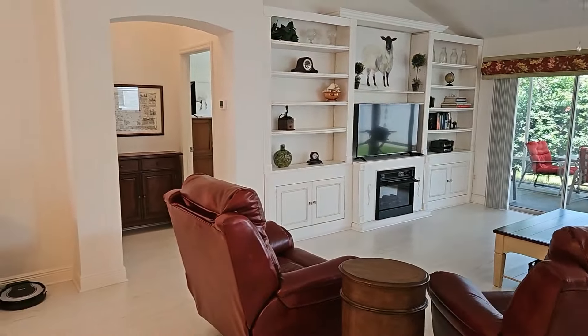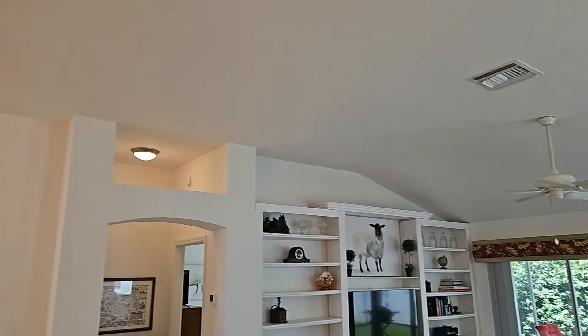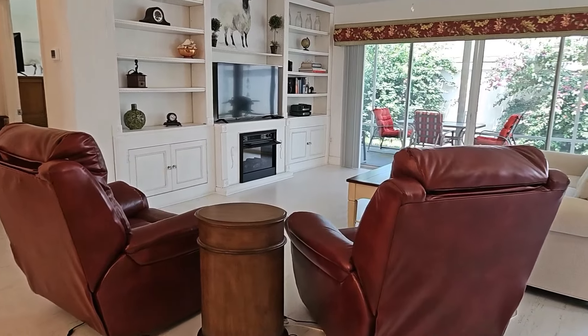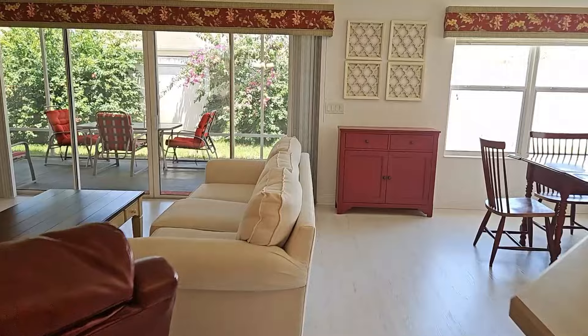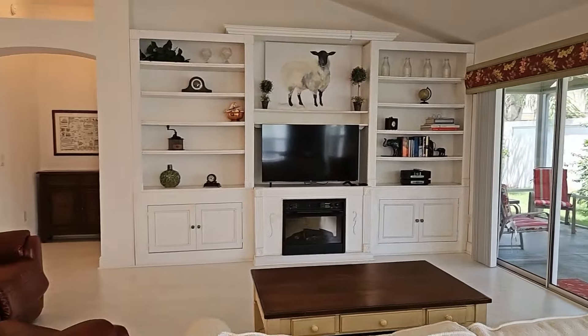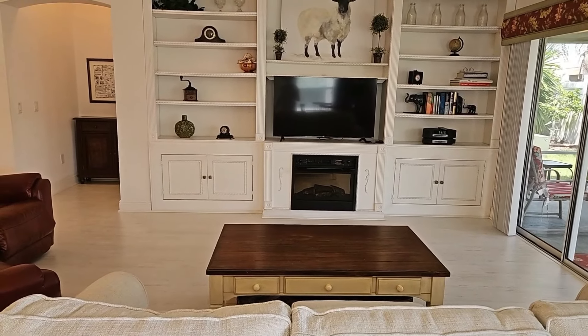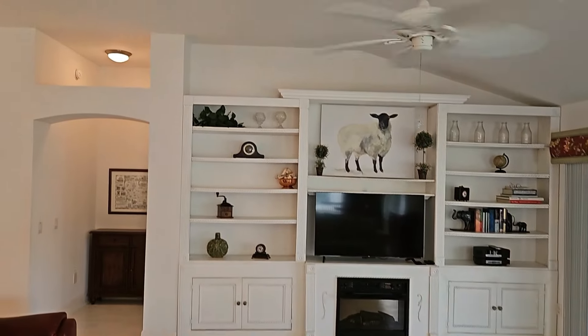Very high ceilings — the texture on the ceiling is knocked down; it is not your popcorn or acoustic texture. I know a lot of my subscribers have commented that they do not like the acoustic popcorn texture. This is the living area and it does have — I initially thought it was a gas fireplace, but it is actually an electric fireplace.